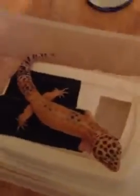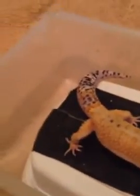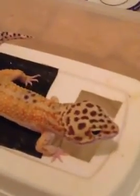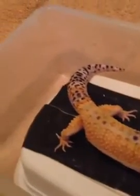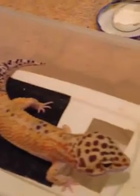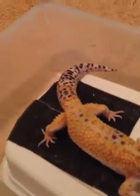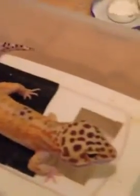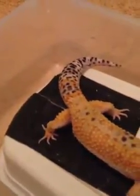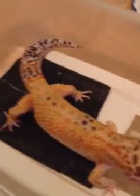This right here is one of my hypo tangerines — super hypo tangerine head from Trumper, down off of JMG and Ohio Gecko lineage. It's a nice looking boy.